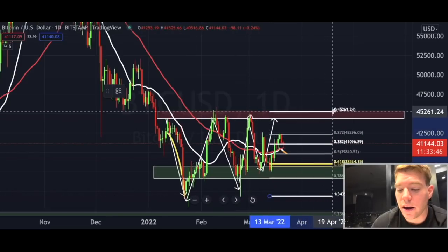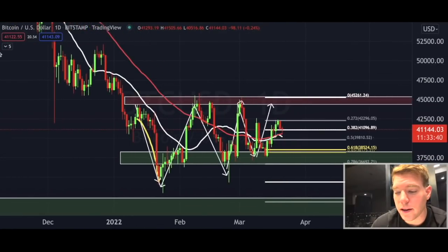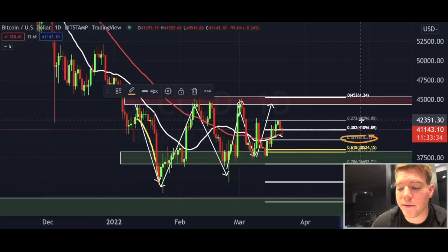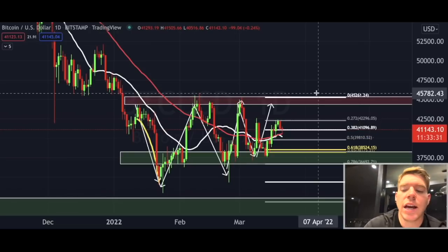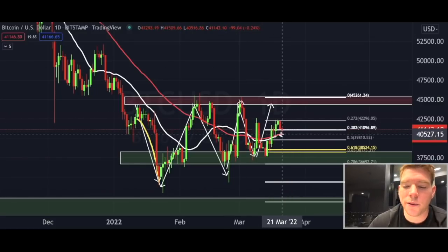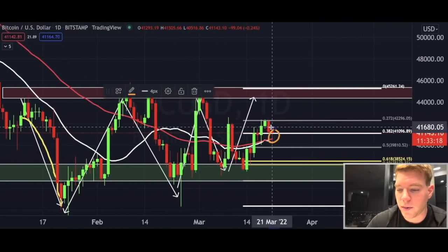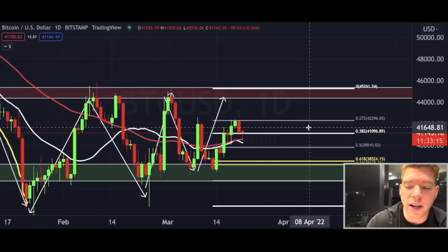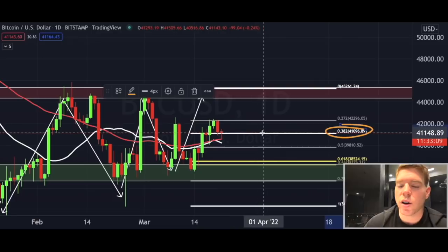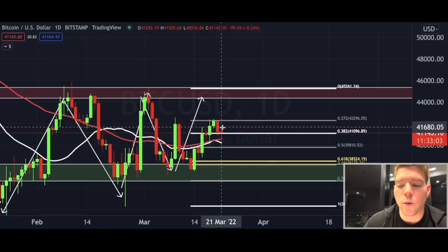The other question is how low can we go based on Fibonacci levels. A move to the 0.5 retracement at approximately $39,800 is definitely in the cards. On the daily chart, the price action is currently supported on the 50 moving average — that's where we got the bounce. We also got a really nice bounce above the 0.382 level, which is still on the bullish side of things.